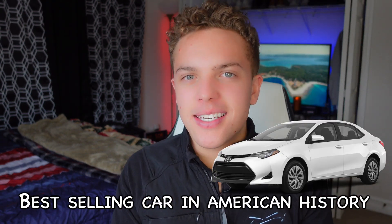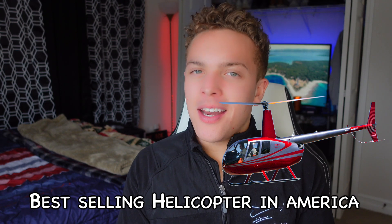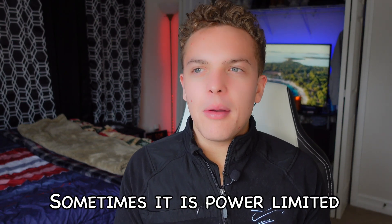This might sound like an advertisement for the Corolla, but it is the best-selling vehicle in American history — and there's a reason why. The Robinson R44 is the best-selling helicopter in America. Both of them are really good at what they do. There's always going to be something nicer, bigger, better, faster — but they're really good. Just from experience of flying the 44, I love that helicopter. There's not too many things you can't do with it. Sometimes it is power-limited, I will say that — but besides that, it's got pretty much everything you need.